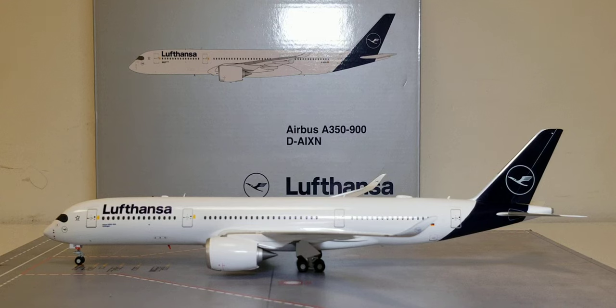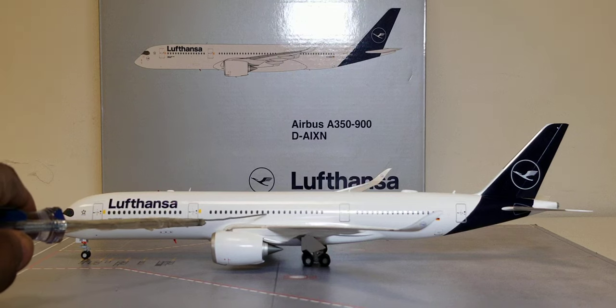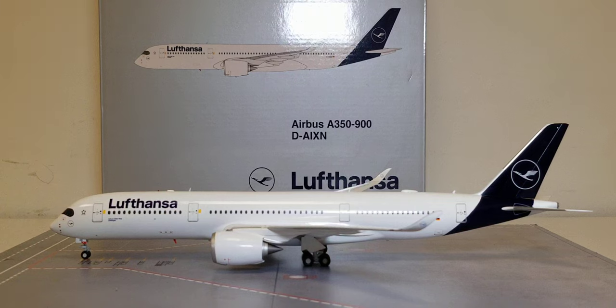Let's talk about the seating configuration. Lufthansa has two seating configured cabin layout versions for their A350-900XWB. On this particular aircraft, it seats 293 passengers in a three-class configured cabin layout: rows 1 to 8 have 48 business class fully flatbed seats; rows 12 to 15 have 21 premium economy class seats (there is no row 13 on this aircraft); and rows 16 to 42 have 224 economy class seats, bringing the total to 293 seats.